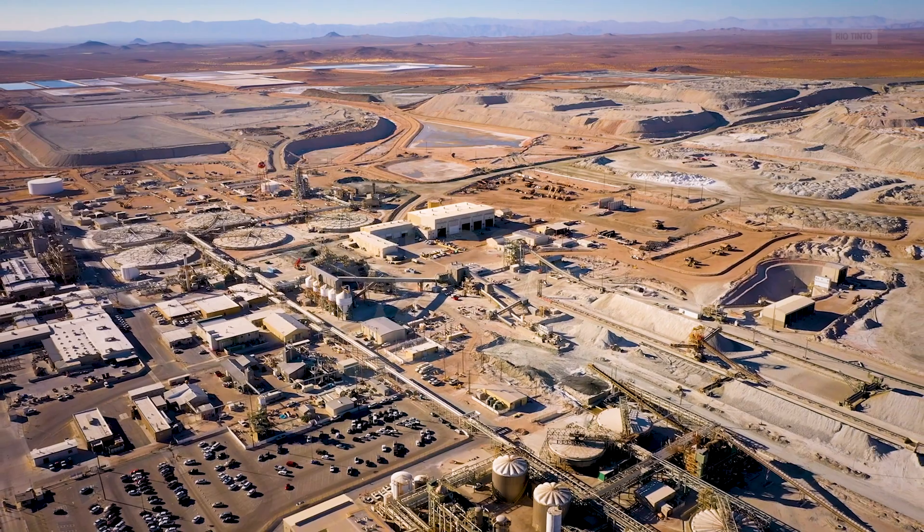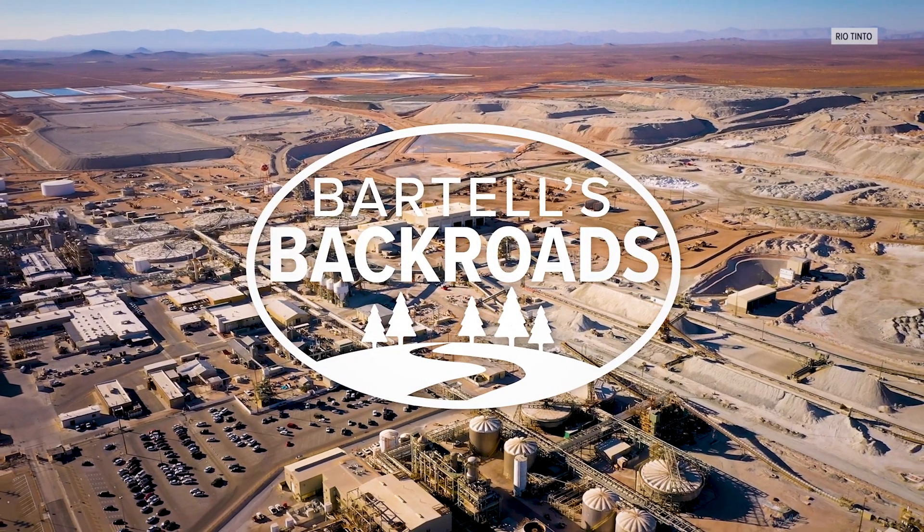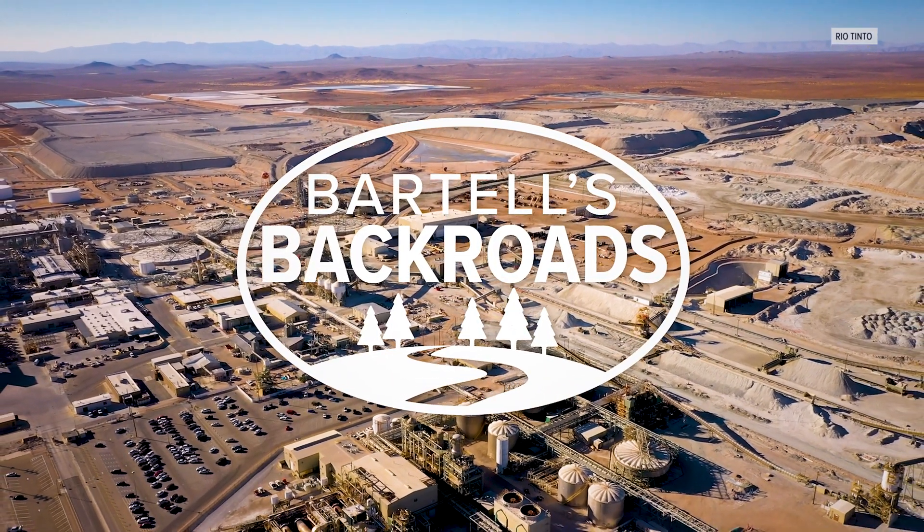One of the perks of coming to the Borax Museum is you get to go home with your own Borax ore. From the U.S. Borax Mine in Boron, California, I'm John Bartell. Hope to see you on the back roads.